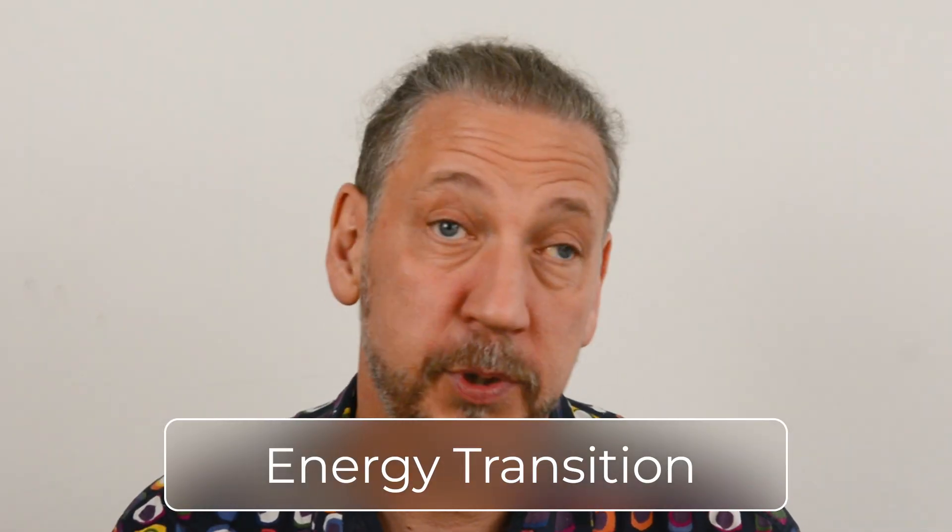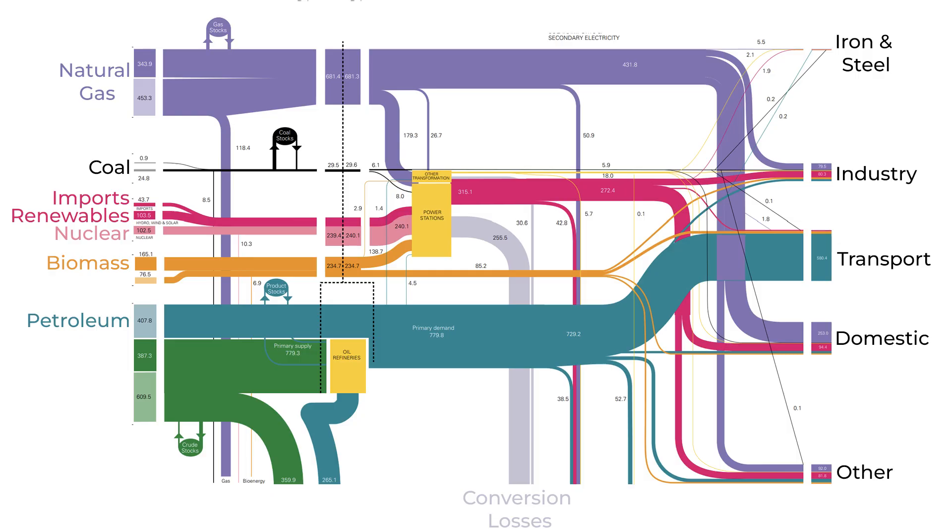That extra complexity and the time needed to implement it is why we talk about an energy transition — a structural change to the entire energy system, including how energy is produced, distributed and consumed. We can actually draw a map of energy systems using a visualisation called a Sankey diagram, like this example from the UK. On the left-hand side we have a range of energy supply technologies, and on the right a range of energy demands. The lines linking them together represent the infrastructure, including power stations, and the thickness of each line represents the amount of energy flowing in one year.